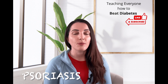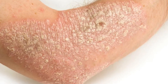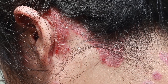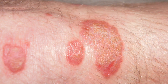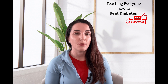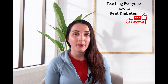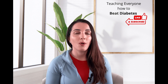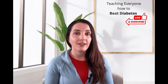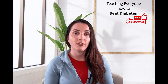Another one is psoriasis. Psoriasis causes a rash that can be itchy with very scaly patches, commonly found on the knees, elbows, trunk, or even the scalp. It can be very painful and interfere with quality of life, including lack of sleep — both of which further increase blood sugar levels. We want to make sure we're getting treated by a dermatologist and keeping blood sugars within the target range.